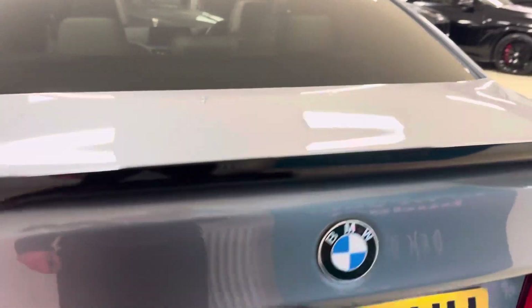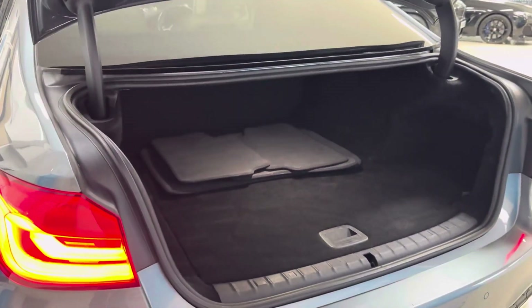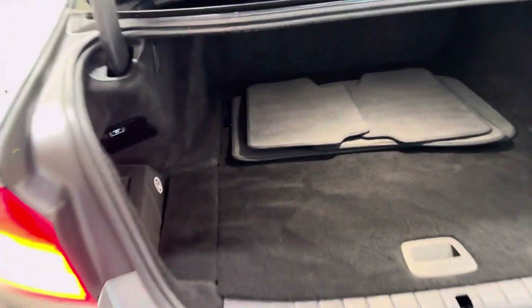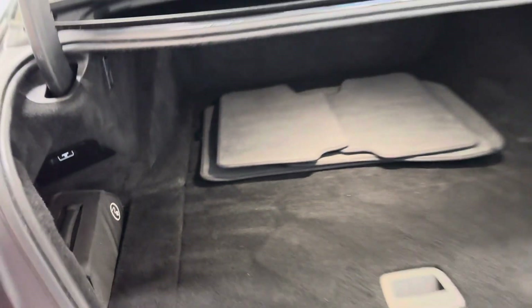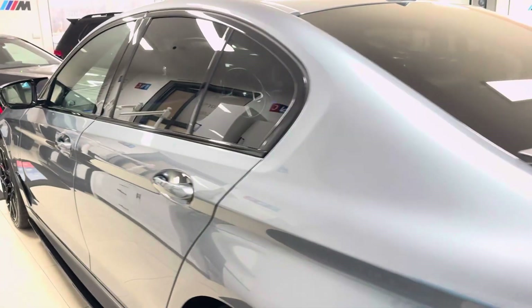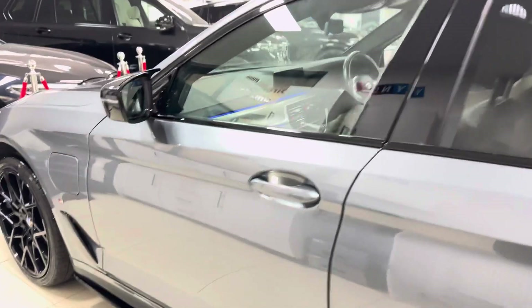It has got a power-operated tailgate, which is an often-overlooked option on the 5 Series, but as you can see that opens to reveal a very impressive boot size. To the left-hand side you've got the charging cable that's provided with the car. Drop that tailgate down and we'll go around to the passenger side — it's in a lovely, nice, neat, tidy, clean condition.